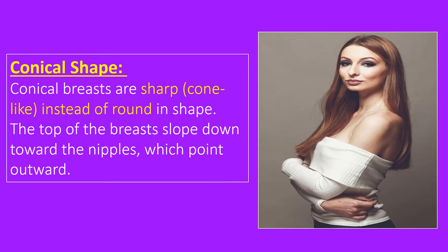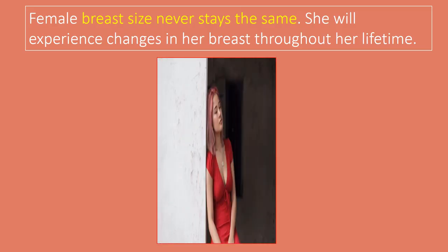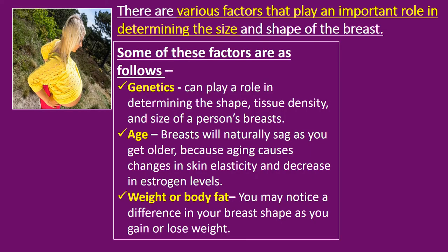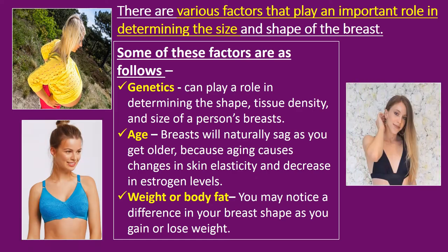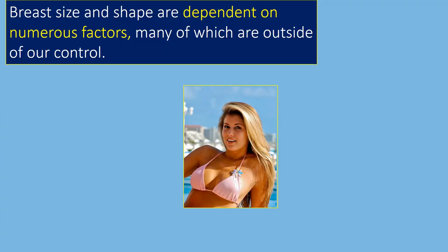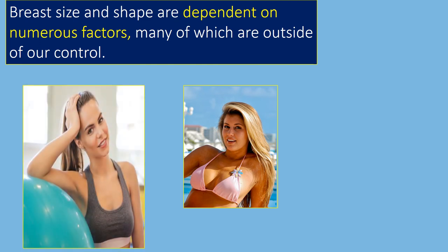Breast development is the first sign of puberty. The average age for puberty in girls is 11 years old, but it can be earlier — from around the age of 8 — to as late as 14 years old for some. Most girls' breasts tend to stop growing by the age of 23. The shape and size of a woman's breast, areola, and nipples keep changing during her life and depend completely on genetic factors, age, weight fluctuations, hormones, diet, pregnancy, lifestyle, and the kind of support they receive during and after development. Breast size and shape are dependent on numerous factors, many of which are outside of our control.